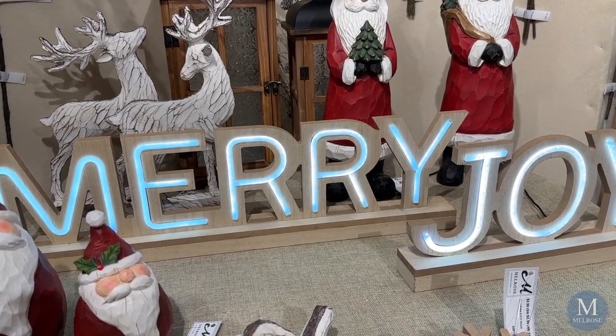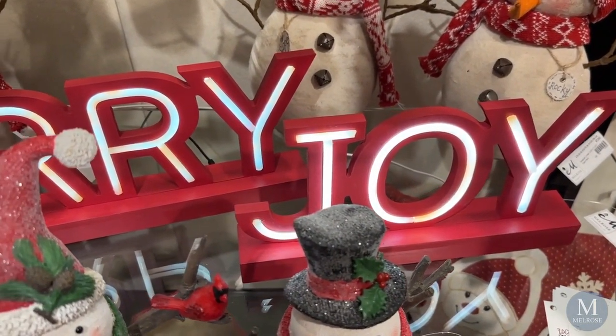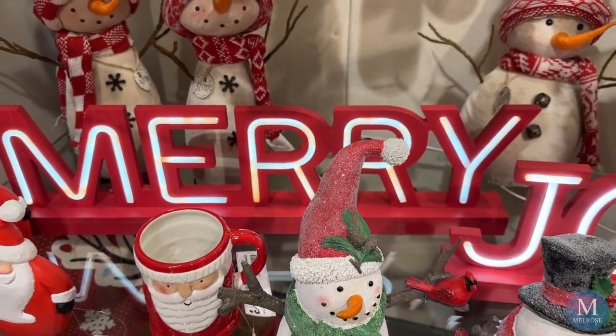We also have special signage that lights up for the holiday season. This 'Merry and Joy' sign with a natural wood base has a neon piping light that's beautiful in any home.